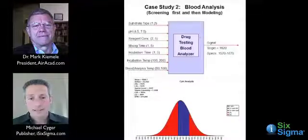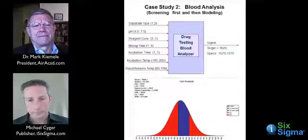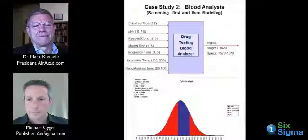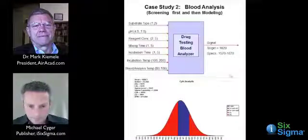This comes from Abbott Laboratories and DynaBoat, their Japanese affiliate. Their experts have a response called a signal, and they're targeting a signal value of 1,620. They have a machine in this blood test that records that target value. Their specs are 1,570 to 1,670, and you can see those specs on the normal distribution at the bottom of the page, where the red starts on the left and where the red starts on the right.